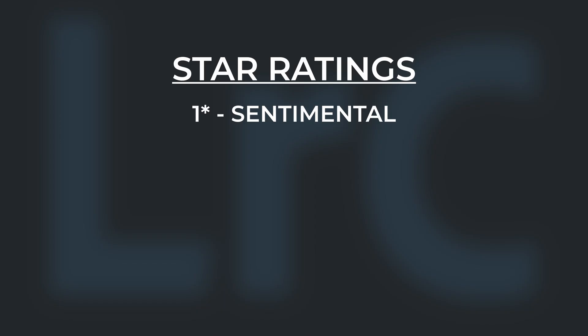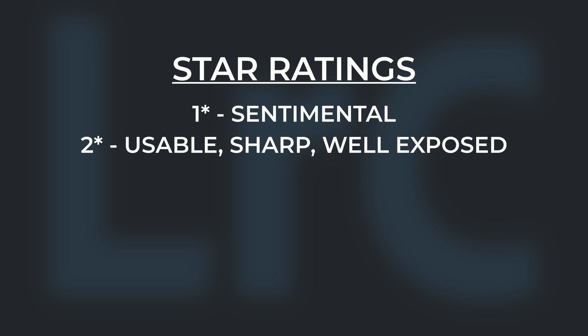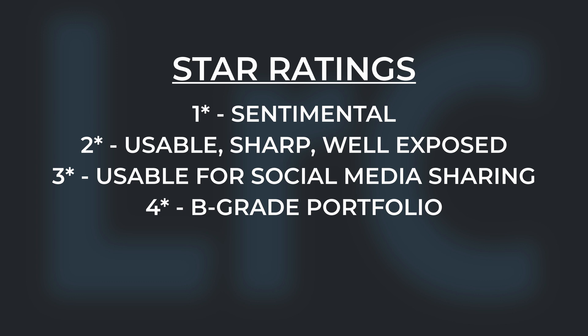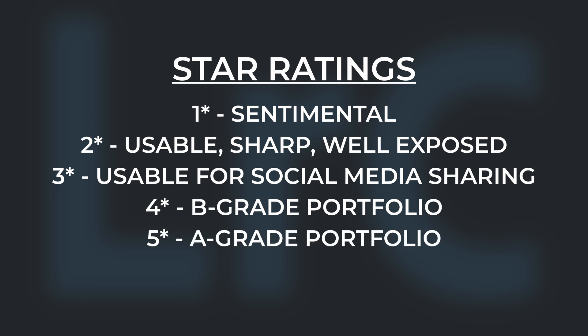One star is given to photos that have a sentimental attachment — something I'll never use but want to keep. Two stars are given to any usable photos: something sharp, well exposed and good enough for publication, but not something I would share personally. Three stars are given to photos good enough to share online on my social media channels — something that won't make my portfolio, but worth sharing. Four stars are given to my B-grade portfolio photographs.